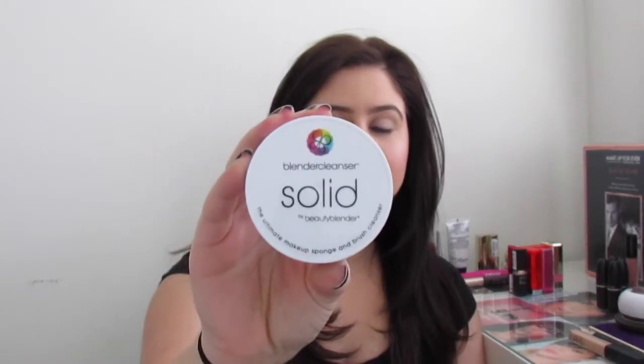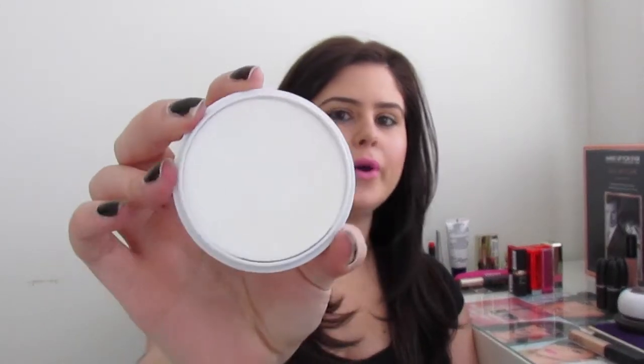The second thing is a Beauty Blender Solid Cleanser. It literally looks like a bar of soap — you just get your Beauty Blender, wet it, and massage the soap in. You can use it for your brushes too. The one thing I don't like is that you pay about 20 bucks and it goes so quick. They do have the liquid soap online that comes with two Beauty Blenders for about $50, which will be my next purchase.